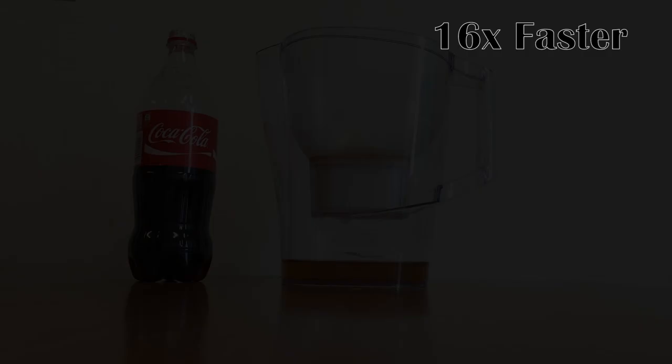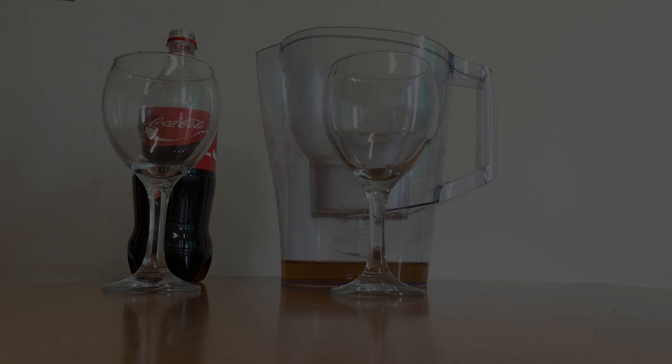He's almost done. Ta-da! See the color? It's totally different — no bubbles. And what about taste? Similar, but less sweet.